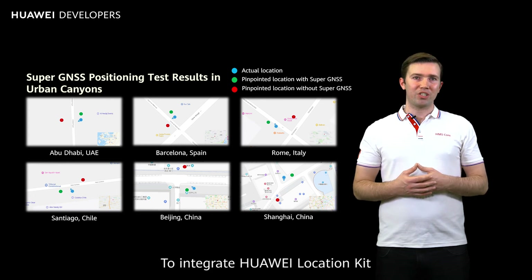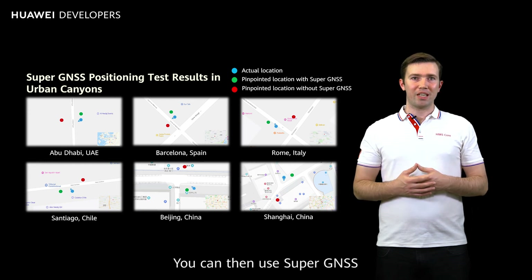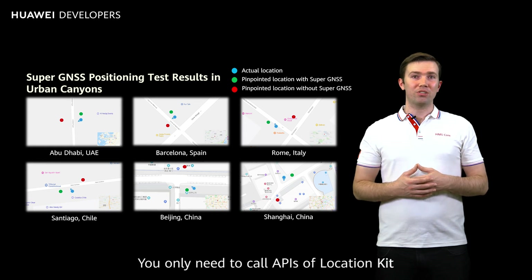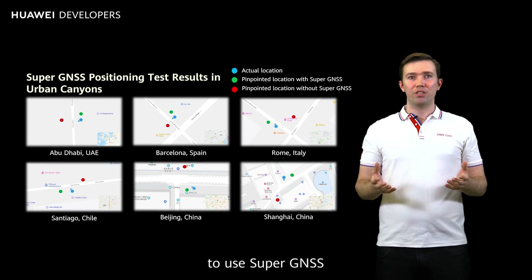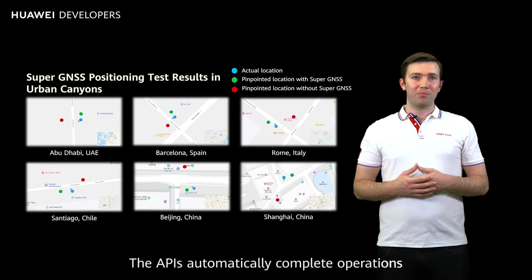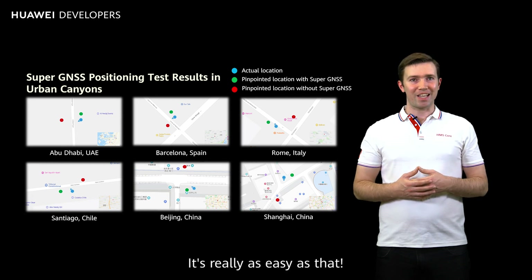To integrate Huawei Location Kit, you only need to perform five simple steps. You can then use Super GNSS without performing any additional operations. You only need to call APIs of Location Kit to use Super GNSS. The APIs automatically complete operations such as database preparation and location calculation. It's really as easy as that.